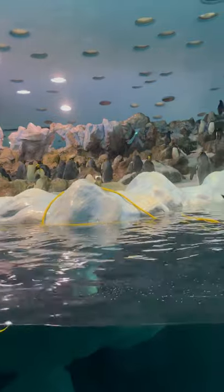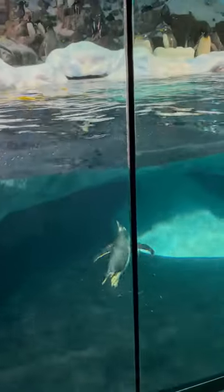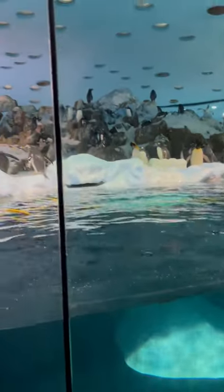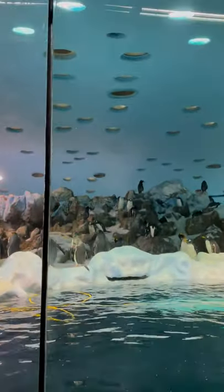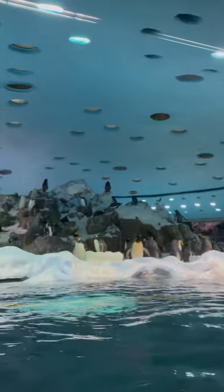On the roof we've got special machines — the snow machines. We've got six of them and you can see the snow falling down there. We have snow falling 24 hours a day, around about 12 tonnes of snow a day.